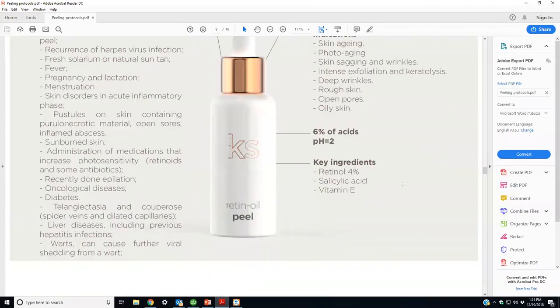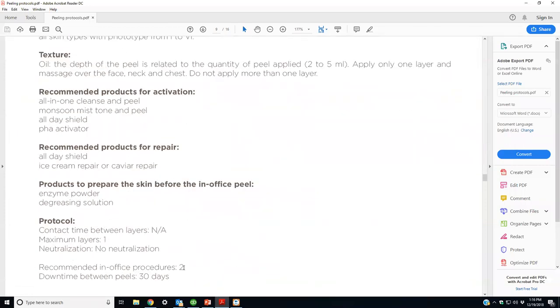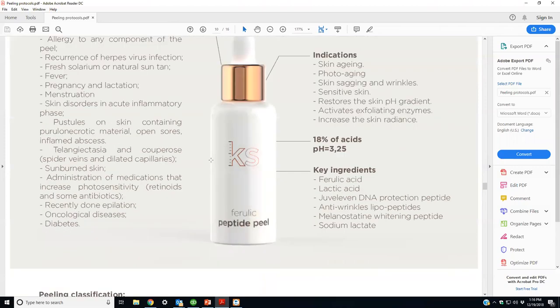The retinol peel protocol: done once a month for two months, with repair products — ice cream repair or caviar repair — and the all-day shield. When a patient comes in for peels, use the all-in-one cleanse and peel in the office, always do a degreaser to remove fat and oil for deeper penetration, then apply monsoon mist, do the peel, apply ice cream repair and all-day shield. The protocol book tells you which products to retail — typically repair creams, all-day shield, and activators. You can charge $100 as an add-on, or $125 to $150 per peel including all products.